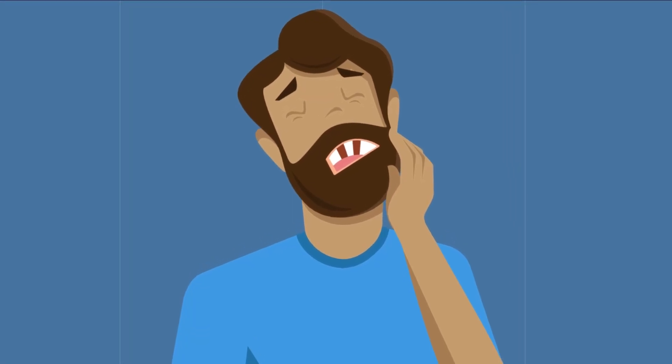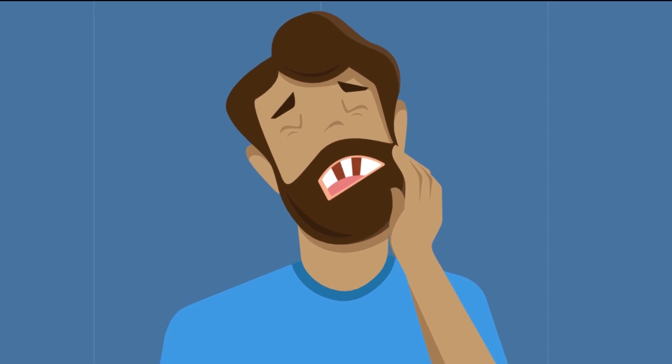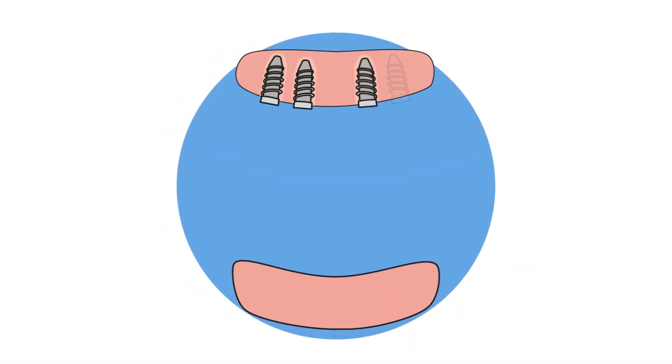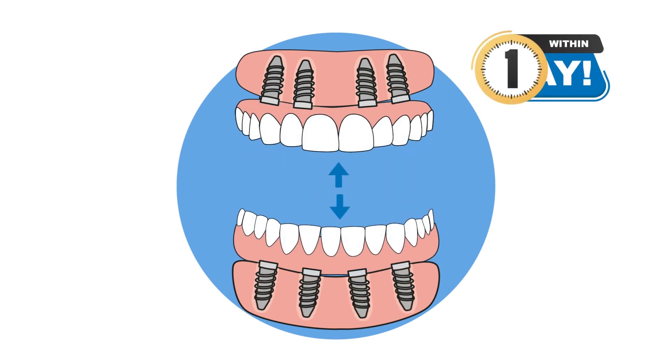Missing, broken, decayed, or infected teeth can severely impact your health and your smile. But many patients aren't aware that with only four to six dental implants, an entire arch of teeth can be replaced in just one day.